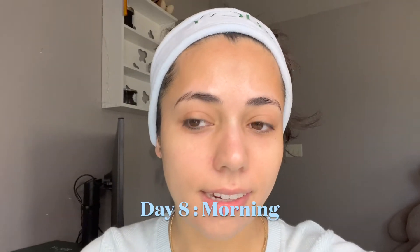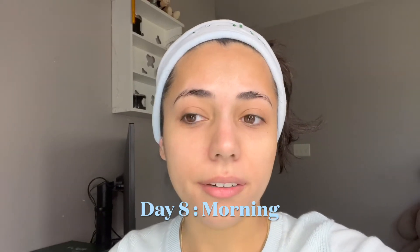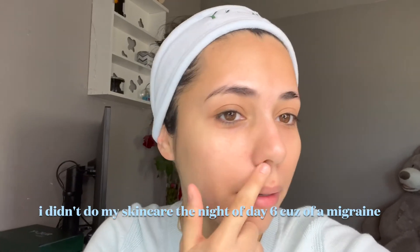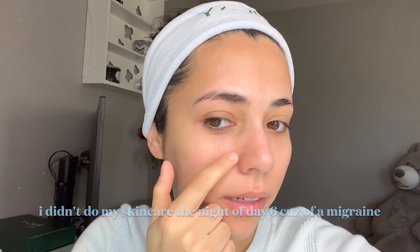It is day eight. I didn't record for a couple of days so you guys can see my skin. Unfortunately, I didn't do my skincare on day six because I had a horrible migraine. You can't really tell on the camera, but here I have like a tiny little pimple, and I could kind of tell there's a little bit more texture — which is my fault, but we are back on track. So we are going to continue with this process.